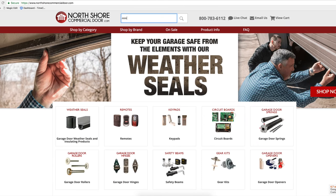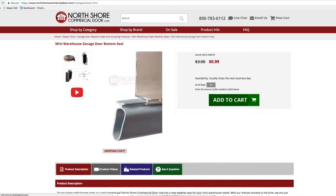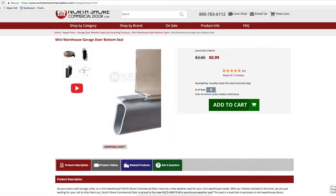At NorthShoreCommercialDoor.com, we make it easy to order our weather seal products, and conveniently you can order by the foot to get only what you need. Place your order today.